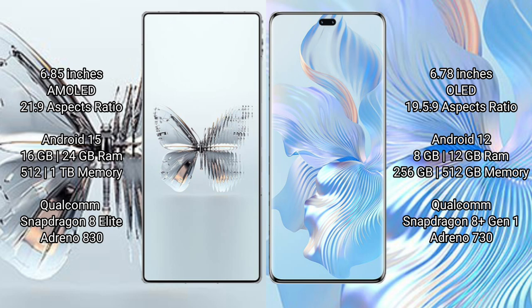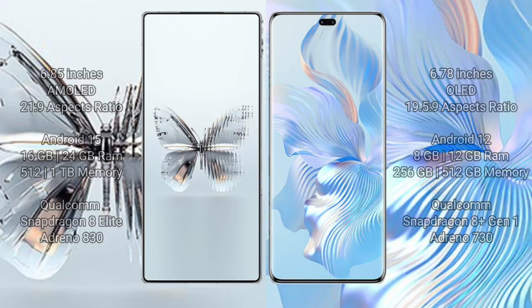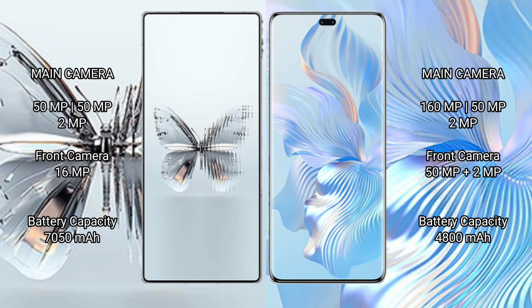Red Magic 10 Pro Plus is powered by the Qualcomm Snapdragon 8 Elite processor with an Adreno 830 GPU. Honor 80 Pro offers 8/12 GB RAM and 256 GB to 512 GB internal storage, powered by the Qualcomm Snapdragon 8 Gen 1 processor with an Adreno 730 GPU.